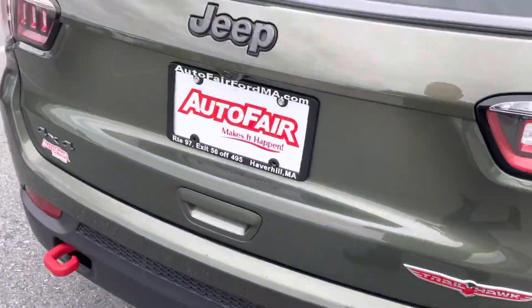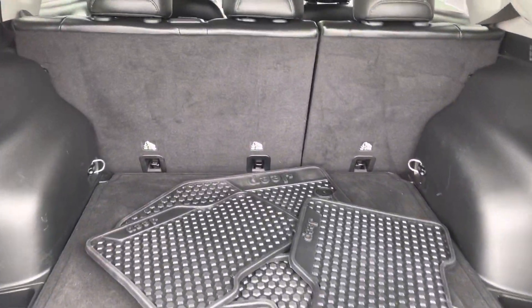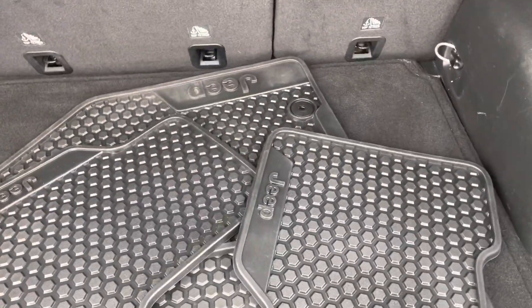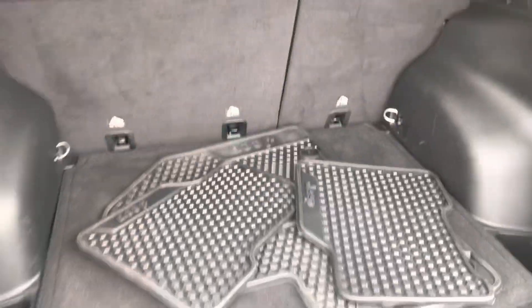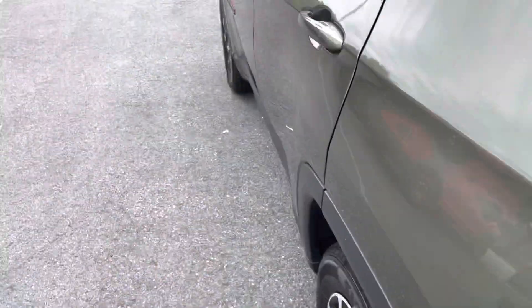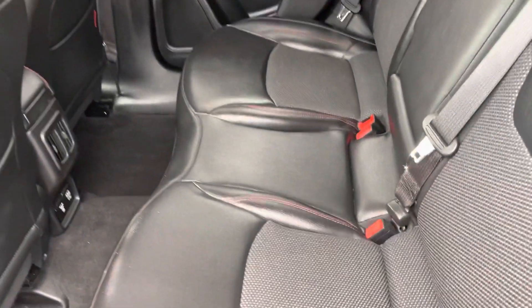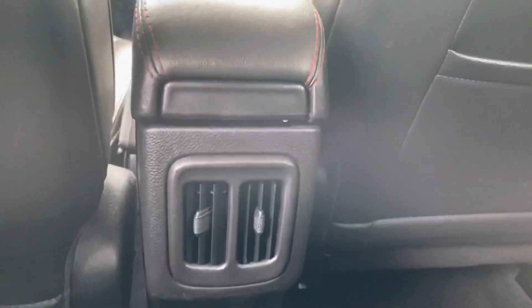I'm going to show you the trunk space right now. If you look right over here, you'll see that we do have a lot of cargo space back here. We do have our rubber floor mats, which is great for rain and snow — really good for keeping the interior clean. We have beautiful black leather interior back here with lots of leg room.